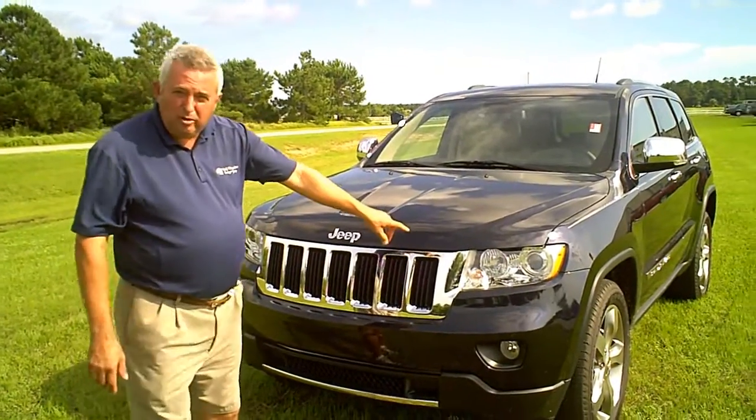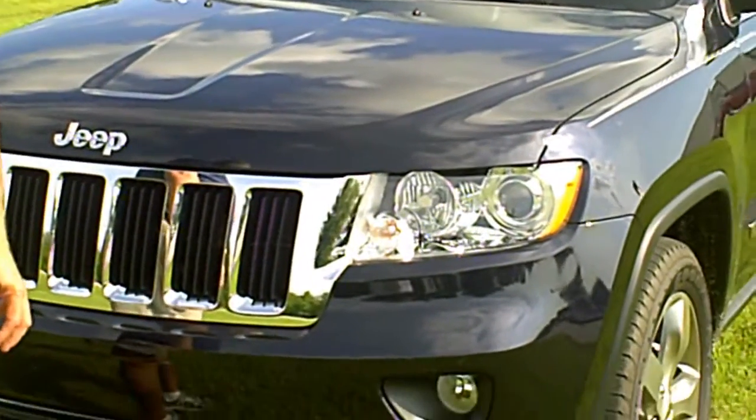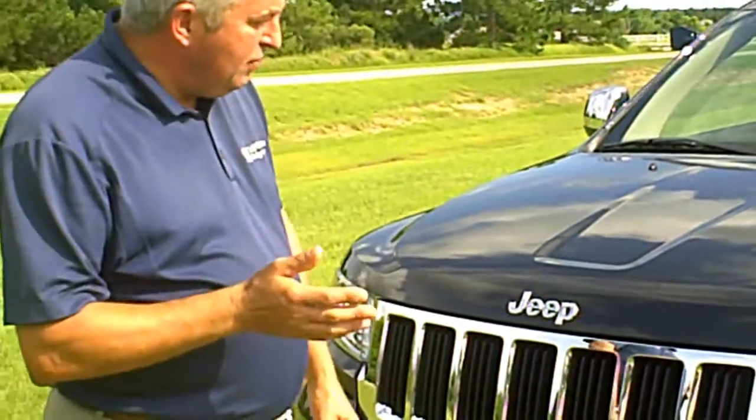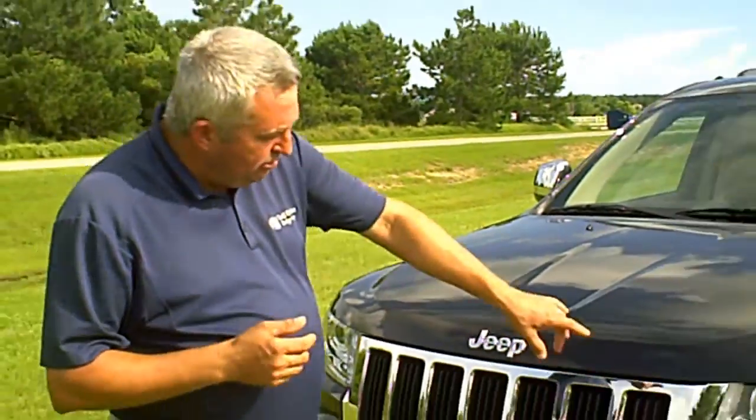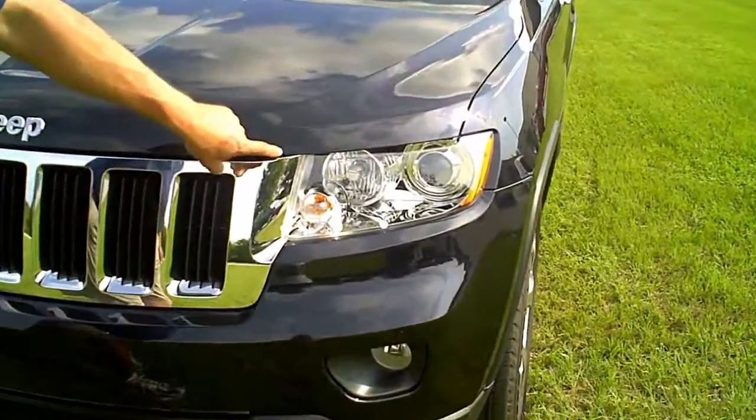We also have our smart beam technology that has the ability, when it's in high beam, to lower to a low beam when oncoming traffic is approaching. The designers even added the Jeep icon into the center lamp of the headlamp.